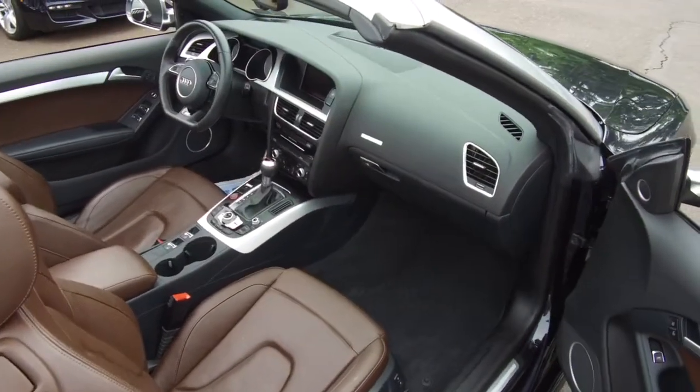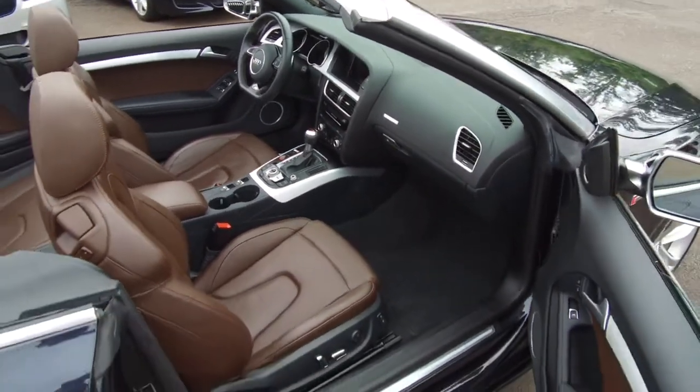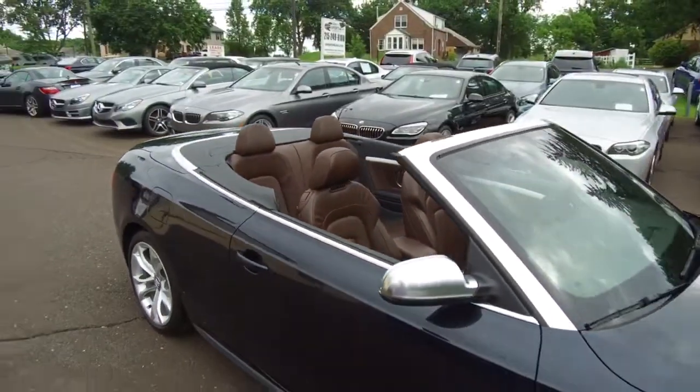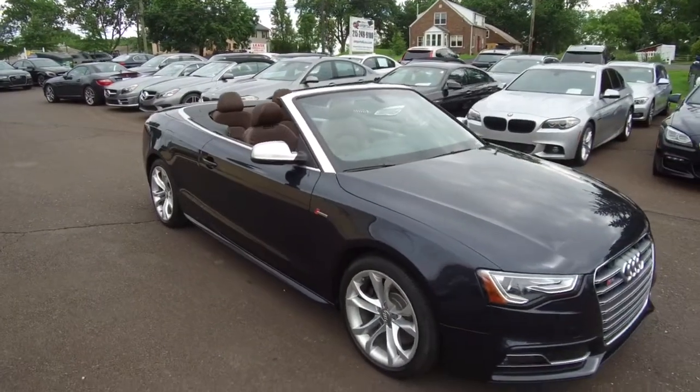It's got the aluminum interior trim — brushed aluminum. And like I said, cooled seats in this one; it's a neat option in a convertible. Again, 2015, only 34,000 miles. You can see all the pictures and all of the details on our website at eimports.com.